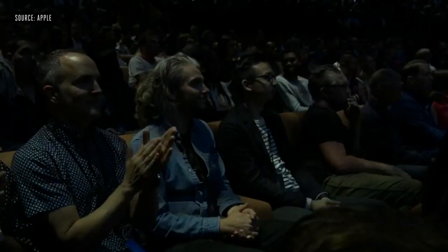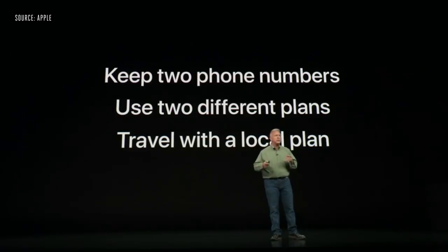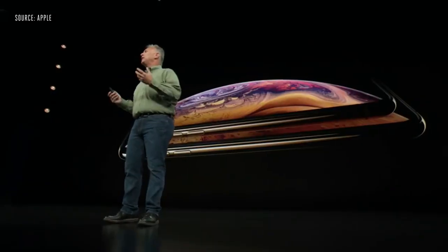One thing we've had requests for is dual SIM capability. To do this in iPhone XS and XS Max, we've built a technology called DSDS, or dual SIM dual standby. And we want to reach as many customers as we can with this incredible technology — so that's why we are very excited to show you one more iPhone.